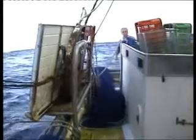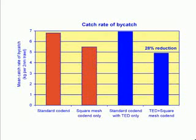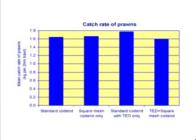Throughout the charter, the average amount of bycatch per two nautical mile trawl from the standard cod end was 6.8 kilograms. When the square mesh cod end was used, the catch rate of bycatch was 5.5 kilograms, a reduction of 19%. When the square mesh cod end was used in conjunction with a TED, the bycatch catch rate was 4.9 kilograms per two nautical mile trawl, a reduction of 28% when compared to the standard cod end. It is important to note that these reductions occurred with no loss of marketable king prawns.